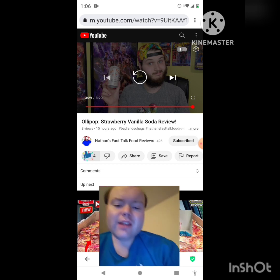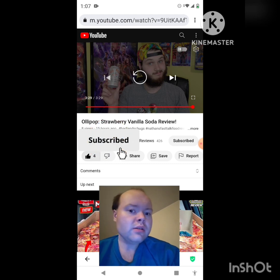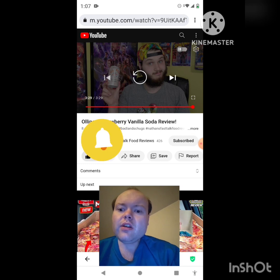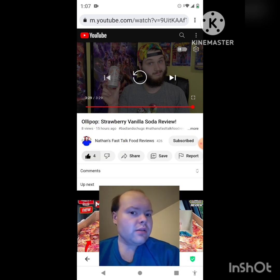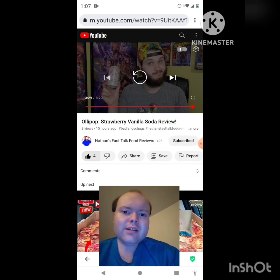Awesome video — I give it a thumbs up and I hope you all enjoyed this reaction video. If you're new to my main channel, my second channel, or Nathan's Fast Talk Food Reviews channel, make sure you subscribe, give both our videos a thumbs up, hit the notification bell, and share both of our videos with your friends and family. On my main channel we are on the road to 8,000 subscribers, and on my second channel we are on the road to 3,000 subscribers.